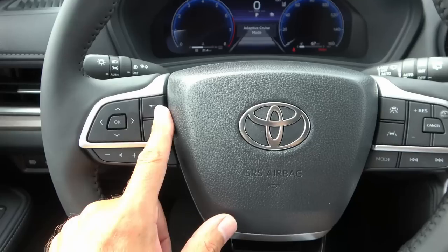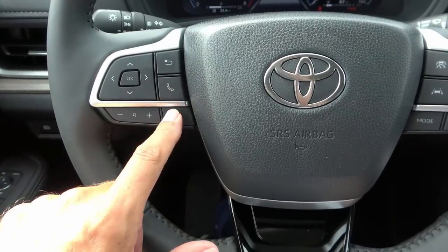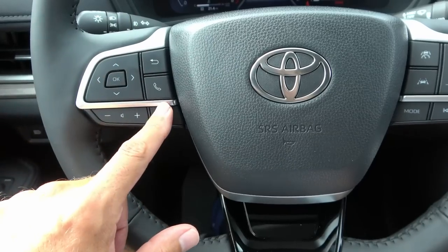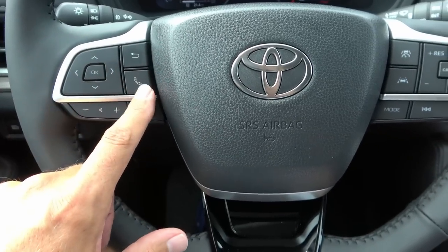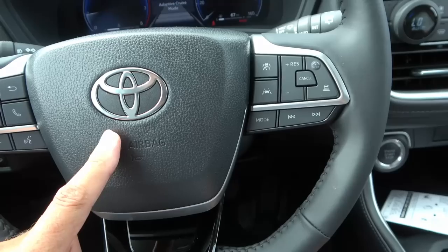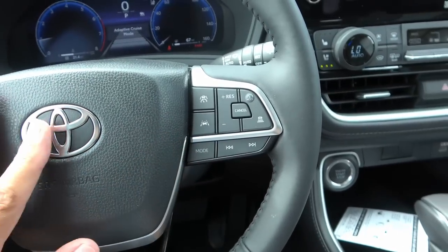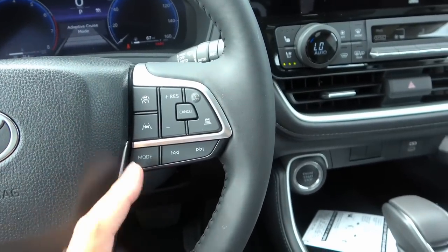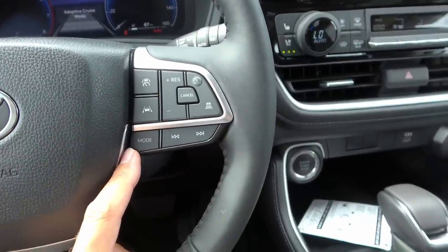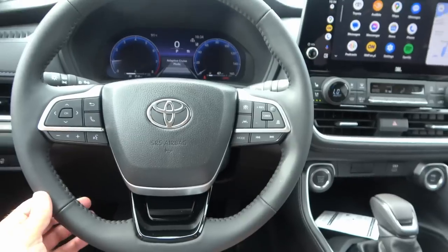On the left side of the steering wheel you have controls for the digital instrument cluster, a back button, phone button, volume button, and voice control. The Toyota logo is small compared to some competitors. On the right side, the top portion controls adaptive cruise control and the bottom controls your media. Overall a nice steering wheel.